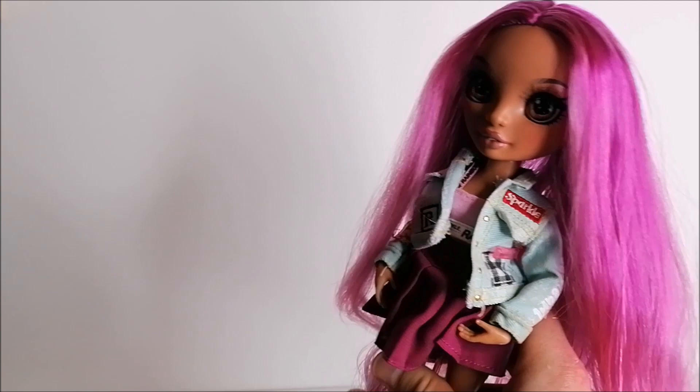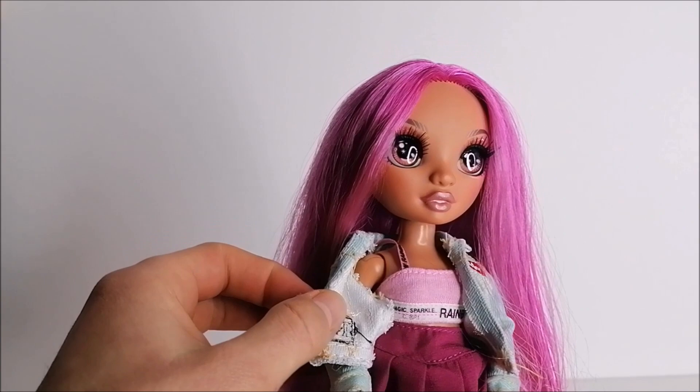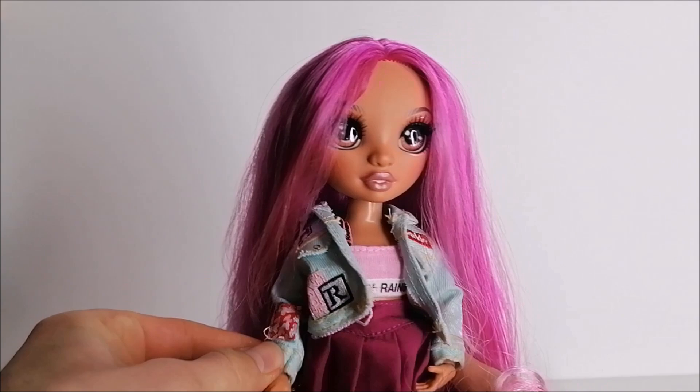I dressed Georgia again in that pink top, this time combined with Kaya's jean jacket since that also has some pink details going on, and I added Emi's skirt for a girly touch.